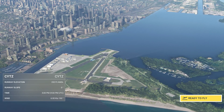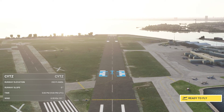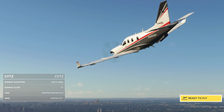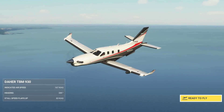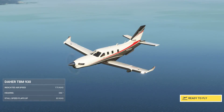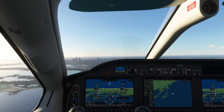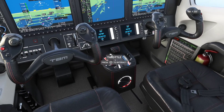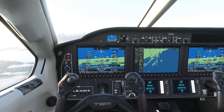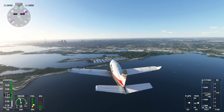So here we are in Toronto, Canada. We're going to be flying the TBM 930 aircraft. This is a plane that I have never flown before, and I've never landed or flown anywhere around Toronto before, so we're going to give this an attempt here. It looks like a pretty nice aircraft on the inside — pretty modern avionics package and all that stuff, so we're going to go here.